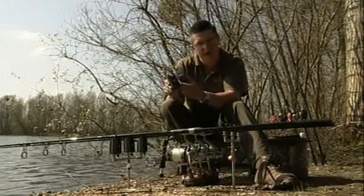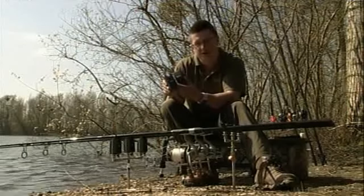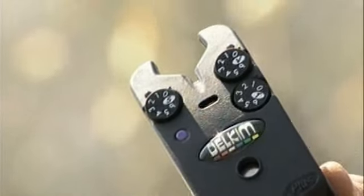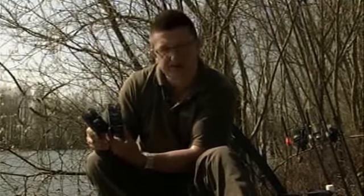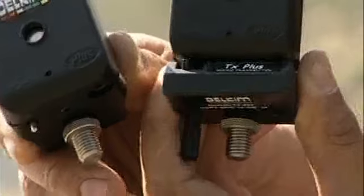If you don't do the amount of varied fishing I do and don't need all the whistles and bells, there are other ones in the range that suit any budget. If you don't need the cordless remote system, the Delkim Plus will do everything the TXI does — it's available in all six colours, it's got nightlight marking, and all your adjustments for tone, sensitivity, and volume. If you want to build it into a cordless remote system later, the TX Plus box can be bought at a later date and just pushes onto the bottom of your receiver.